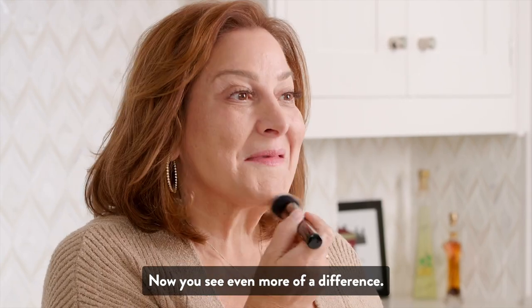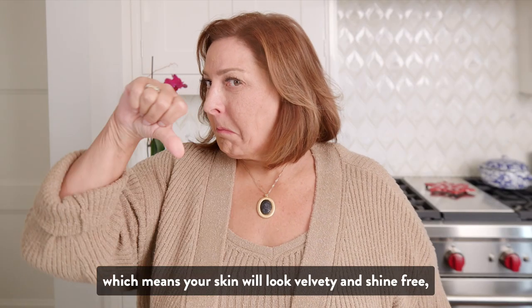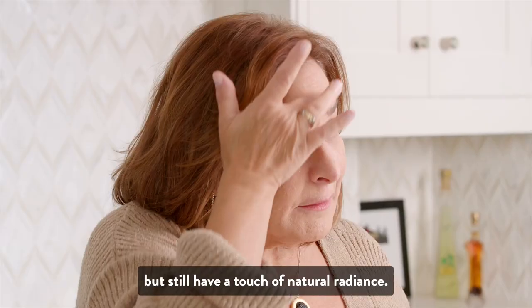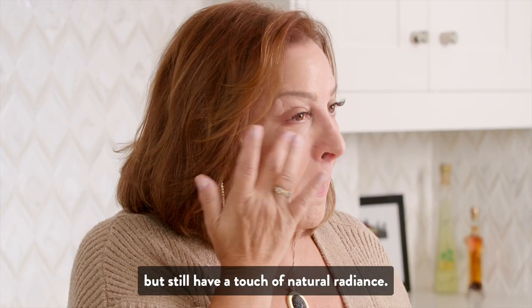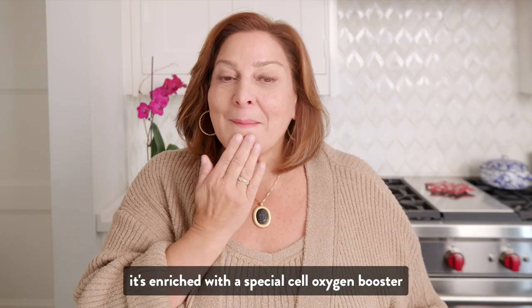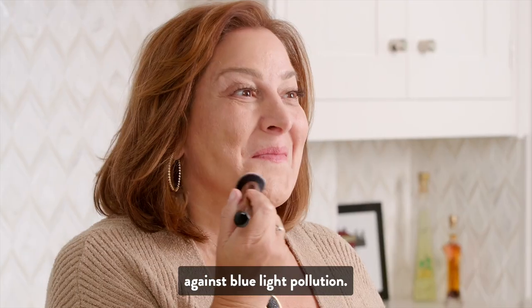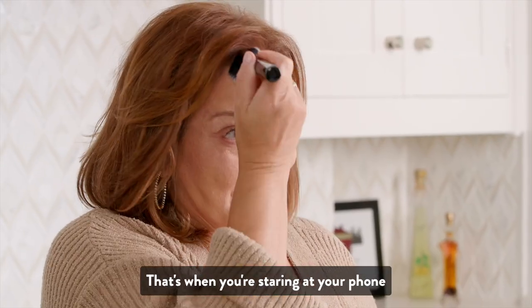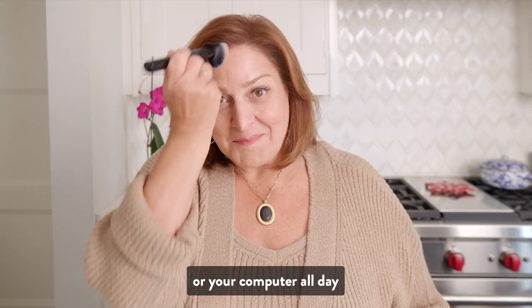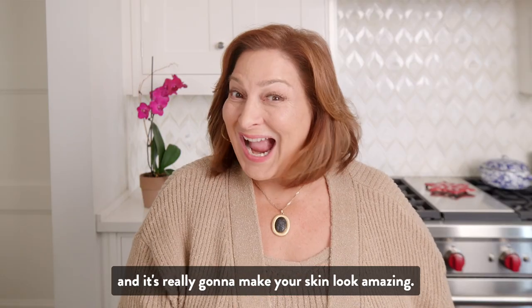Now you see even more of a difference. It has a matte finish, which means your skin will look velvety and shine free, but still have a touch of natural radiance. And importantly, it's enriched with a special Cell Oxygen Booster that is going to protect your skin against blue light pollution — that's when you're staring at your phone or your computer all day — and it's really going to make your skin look amazing.